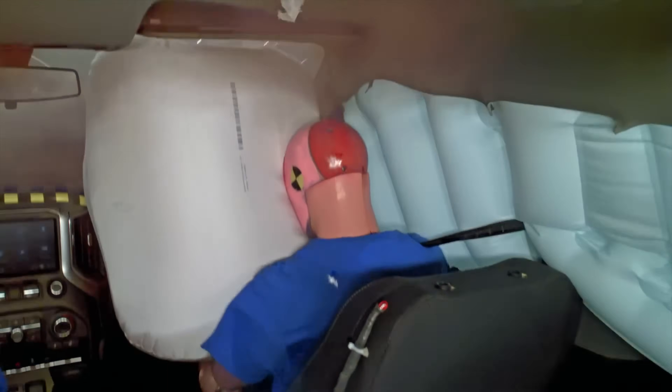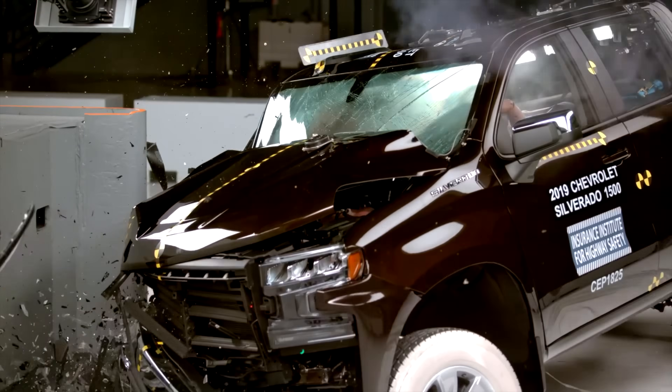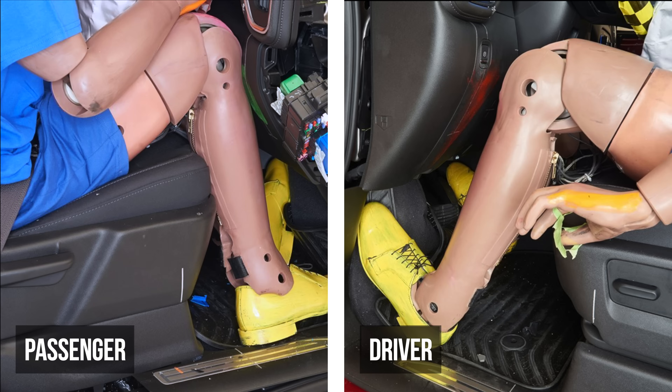This isn't an old model from a decade ago — it's the current Chevy Silverado you can walk into a dealership and buy today. What we're seeing here is one of the most eye-opening asymmetries in modern vehicle safety.